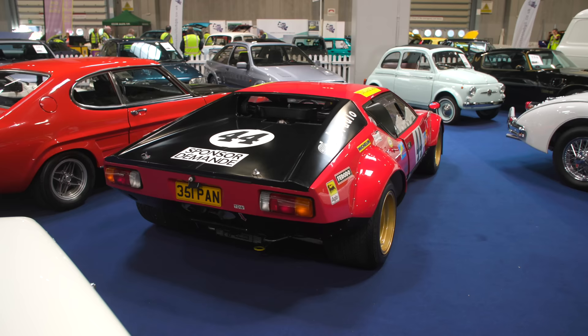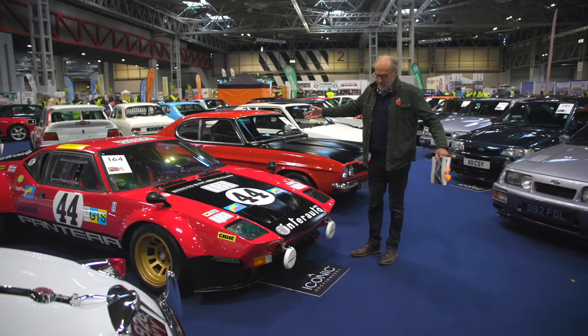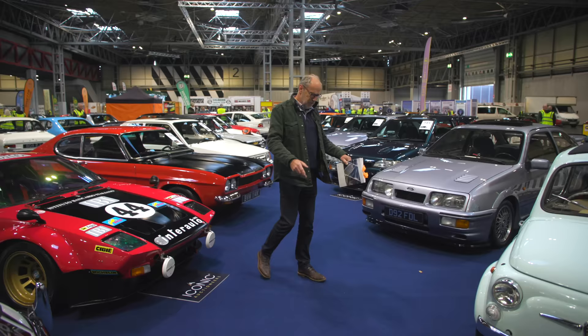There's a De Tomaso Pantera — a Group 4 homage. I'm not sure if it's road registered but my goodness, what a machine that looks.